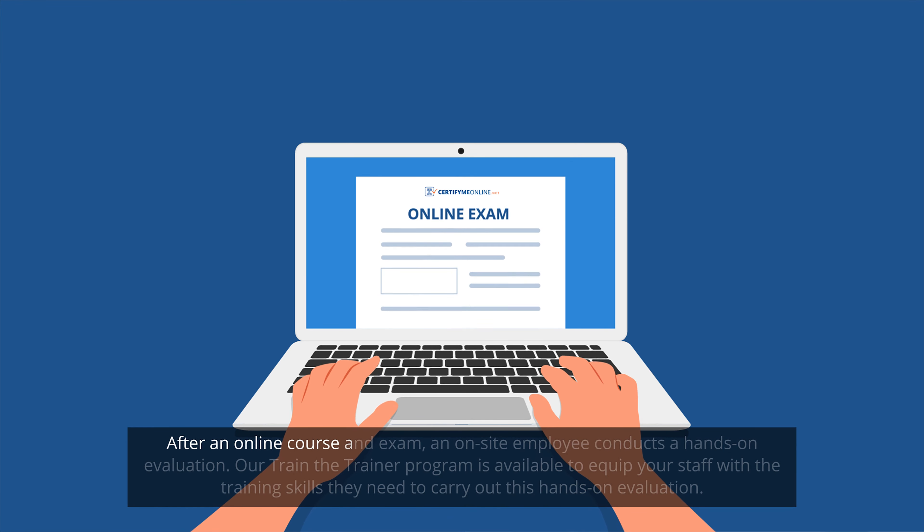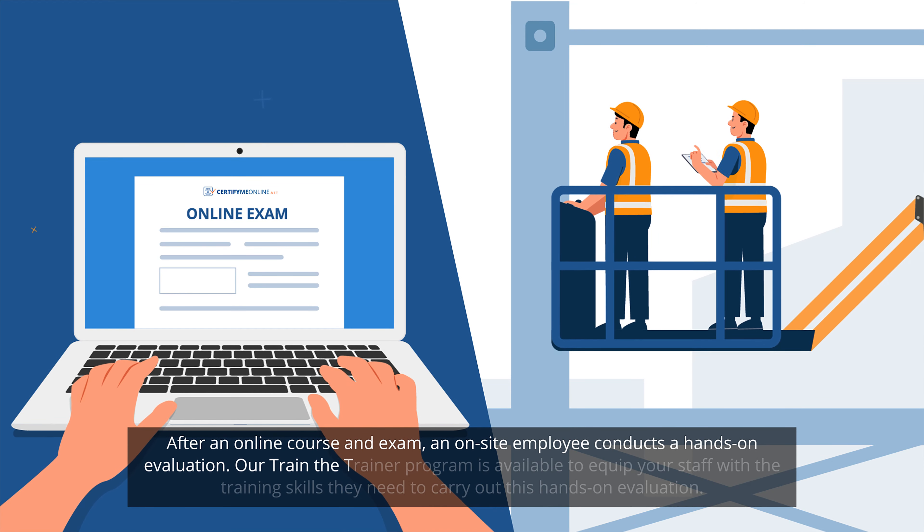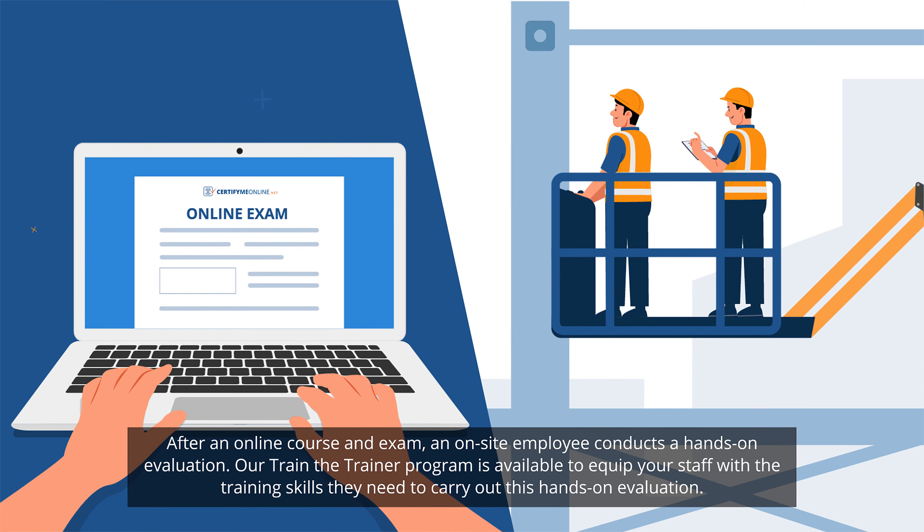After an online course and exam, an on-site employee conducts a hands-on evaluation. Our Train-the-Trainer program is available to equip your staff with the training skills they need to carry out this hands-on evaluation.